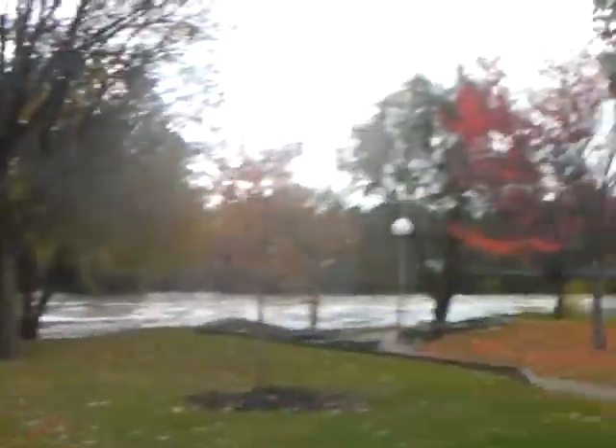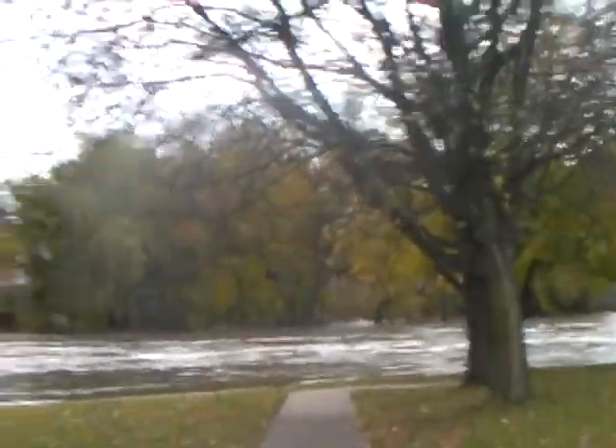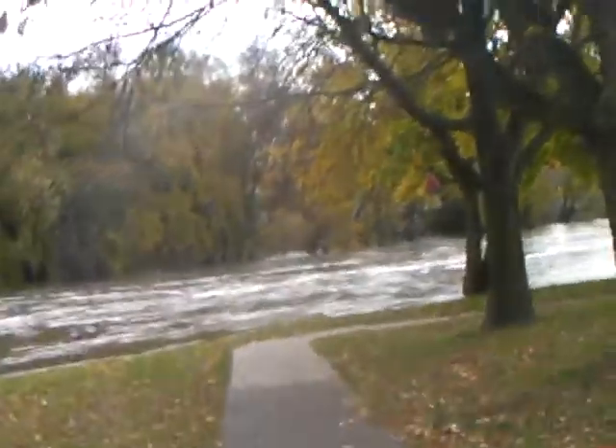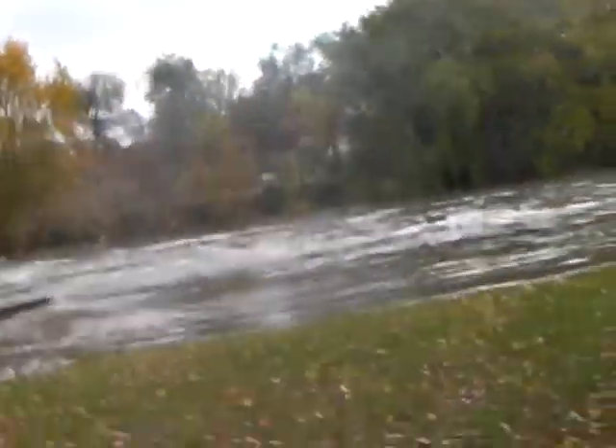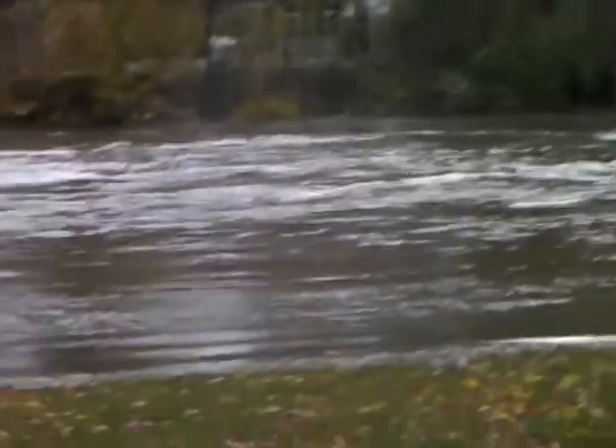Look at this river — one crazy river, people. We had about three inches of rain with the frozen ground, and this is what the Vermillion River is doing. Look at that violent current.